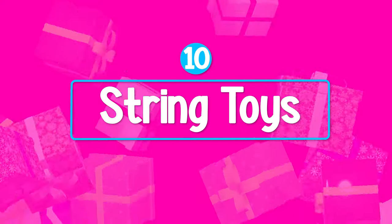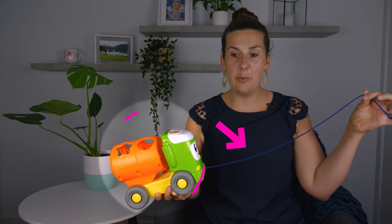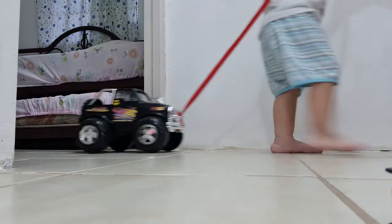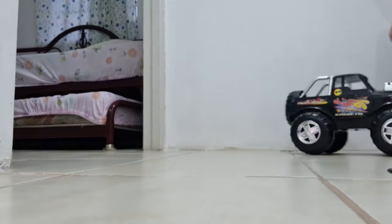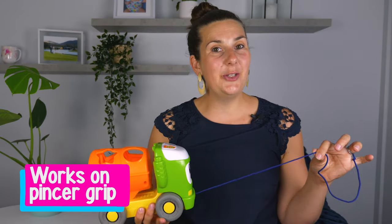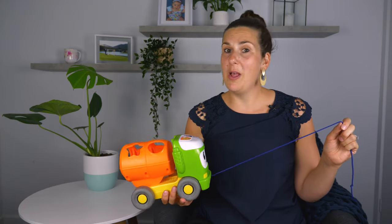Another great toy at this age are string toys. You want a toy that has a really long string, because it's easier for them to pull along when they're crawling or walking if you've got an early walker. String toys often make lots of noise, which is engaging for the baby. The other great thing about string toys is they work on the pincer grip, which you want well established by twelve months.